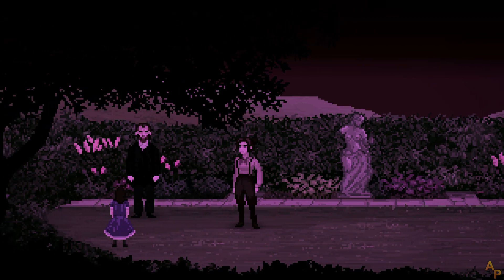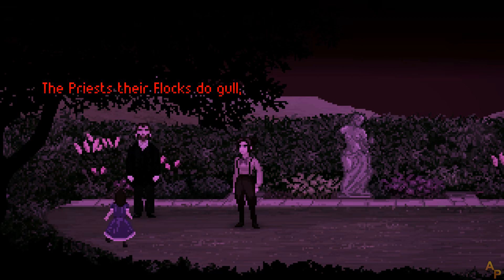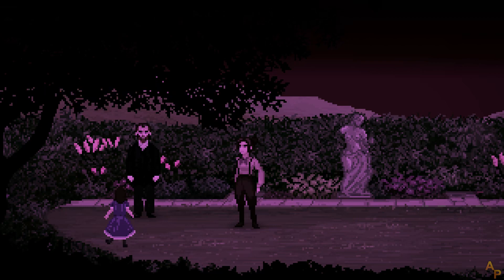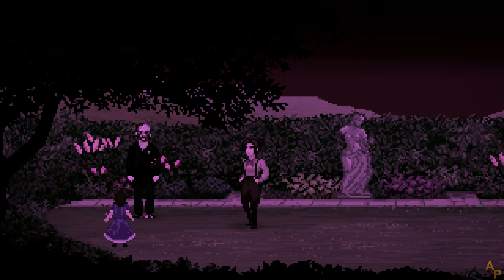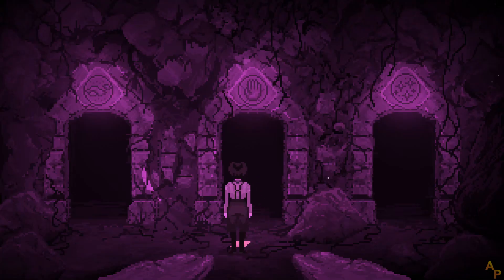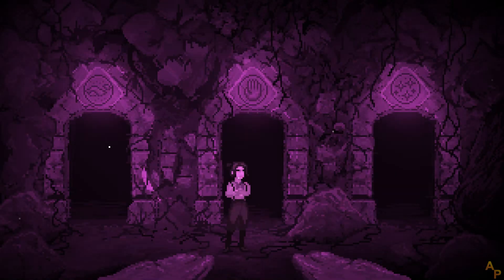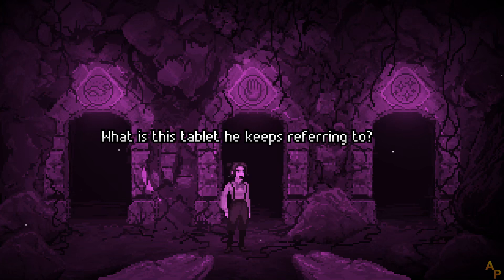Father? With popish tricks and relics rare, the priests their flocks do gull; in casting out the earth, take care. Huzzah — I've found a skull. This is my father's handwriting. I don't understand. What is this tablet he keeps referring to?